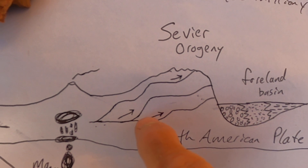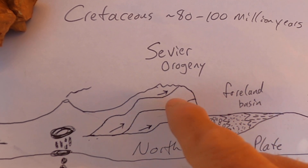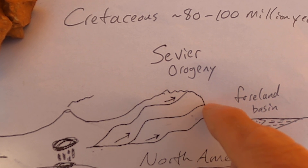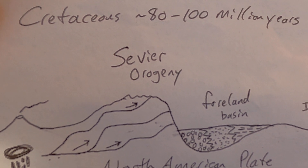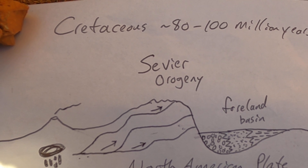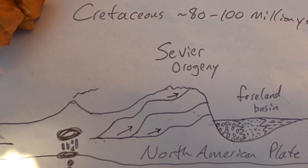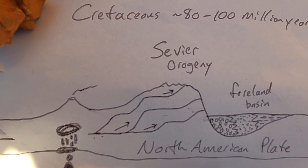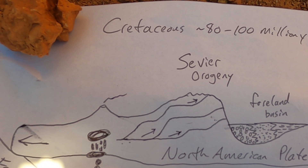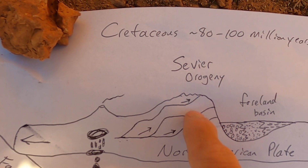These faults have kind of flat sections and ramps. As the rocks are being compressed, that causes the mountains to be uplifted. This mountain-building period is called the Sevier Orogeny — a mountain-building event during the Cretaceous that produced a large mountain chain extending from Canada to Mexico throughout western North America. These mountains have been eroded since, but during the Cretaceous they would have been a very lofty range, thrusting old rocks up over the top of themselves.